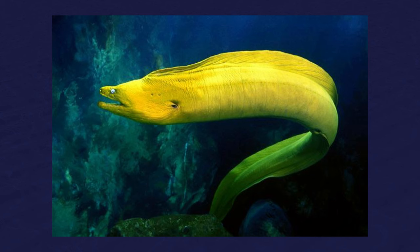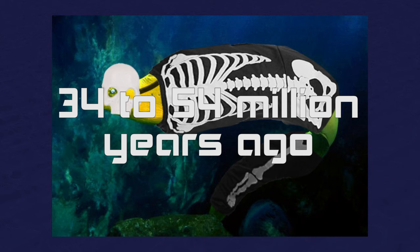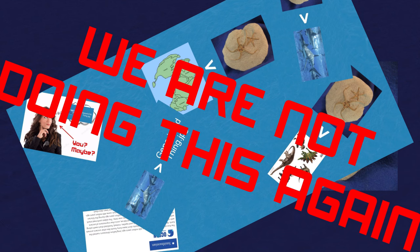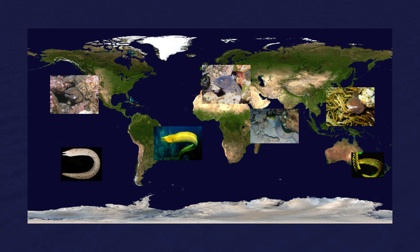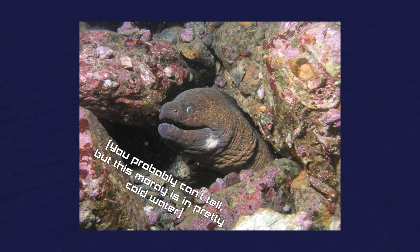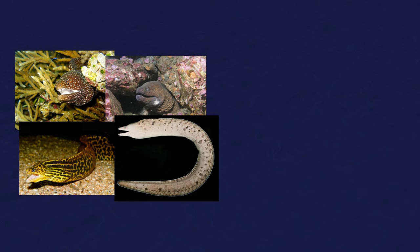The oldest fossils we have for moray eels date to somewhere between 34 and 54 million years ago, which means for context that they're younger than sea stars. Moray eels are found all over the world. Most are found in warm, shallow saltwater. Some are found in cold, shallow saltwater. There are a few that hang out in freshwater, and a few that are found in deeper parts of the ocean.